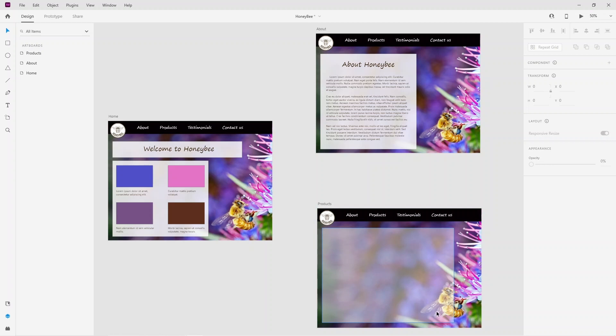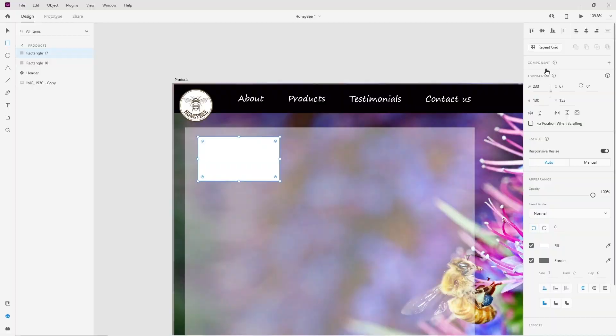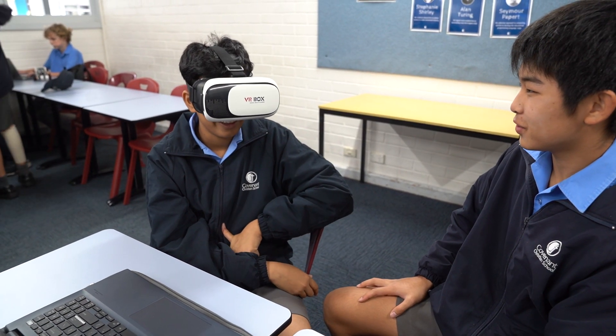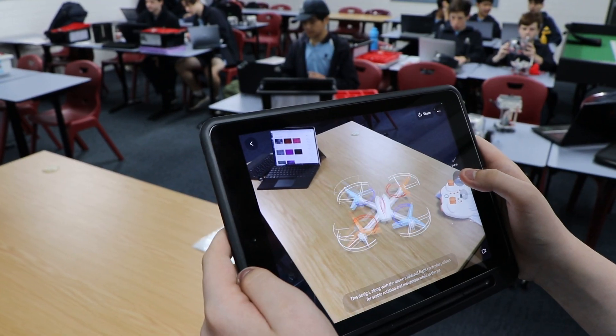In year ten we'll explore multiple facets of user interfaces and user experience design, including augmented and virtual reality applications, and leverage some of these concepts to develop games or simulations.